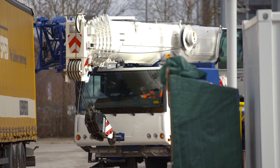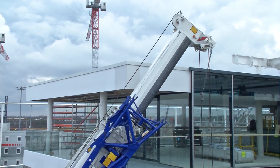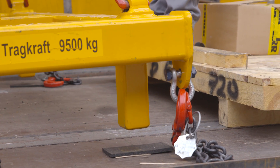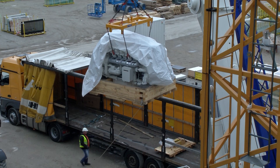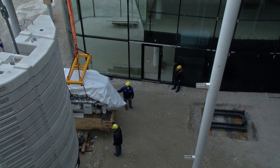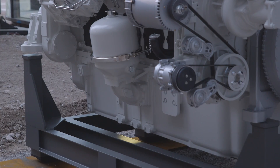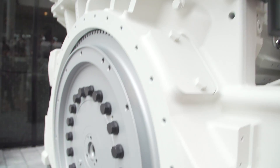Looking back to the setup of the Liebherr stand: a new product arrives in Munich roughly two months before the start of Bauma. The new D98 engine is delivered to the exhibition stand. Tact and a gentle touch are needed to position the giant, weighing approximately nine tonnes, between the building sections of the Liebherr stand. The engine, which was designed for mining applications, is one of the highlights.